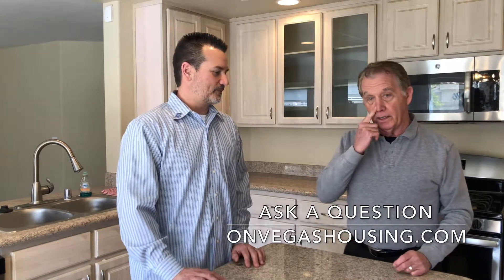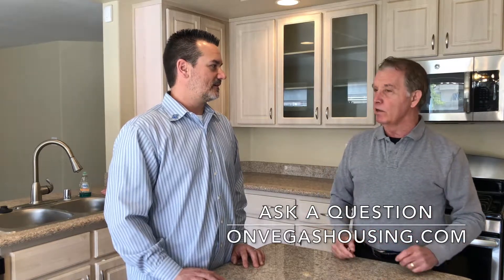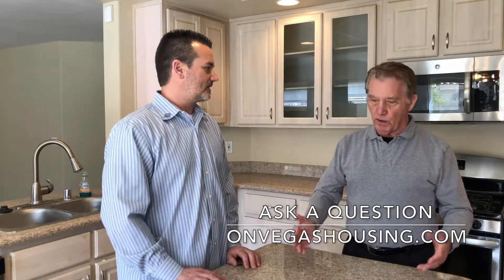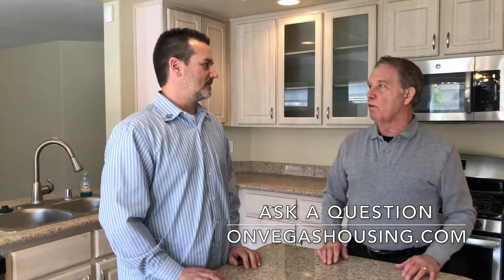Josh has experience in this because he was a construction superintendent for 15 years, so he knows how difficult some of these things are and some things may not be as bad as you might imagine. What I hear buyers saying more than anything else is they walk in the house and if the flooring, carpet, or tile is ratty or cheap, or if there's blotchy or wild colored paint, they'll turn right around and walk off.